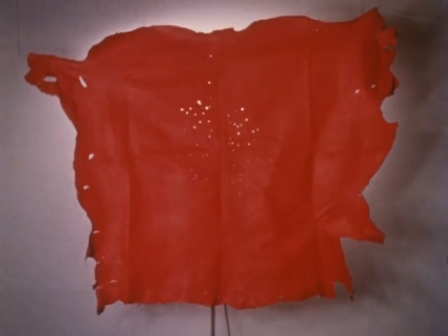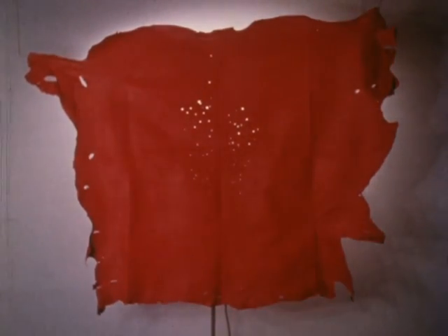This hide has been put through the slow, elaborate process of tanning, but is of no practical use because of warble damage.